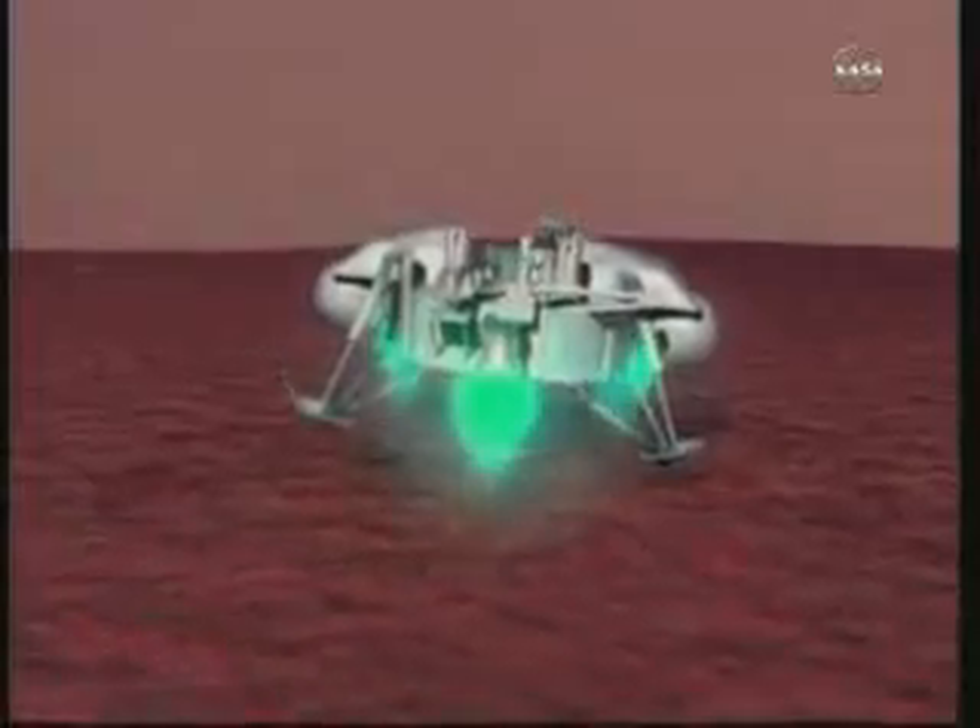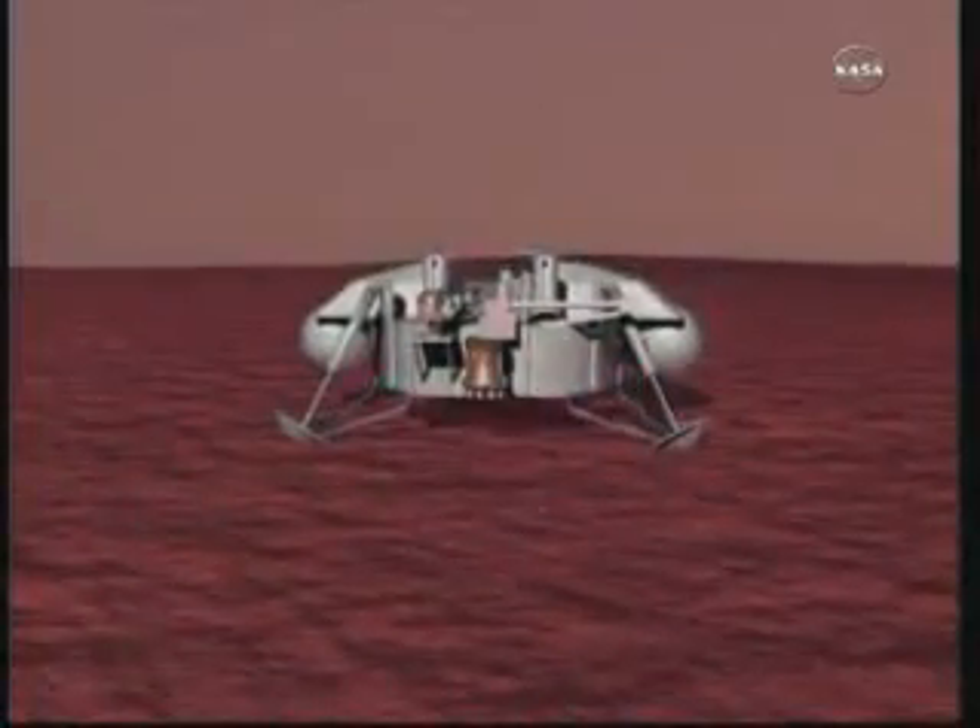Nav is green for touchdown. Green for touchdown. ACS is green, 1.5 degrees per second max, 0.2 Gs. Touchdown, we have touchdown.